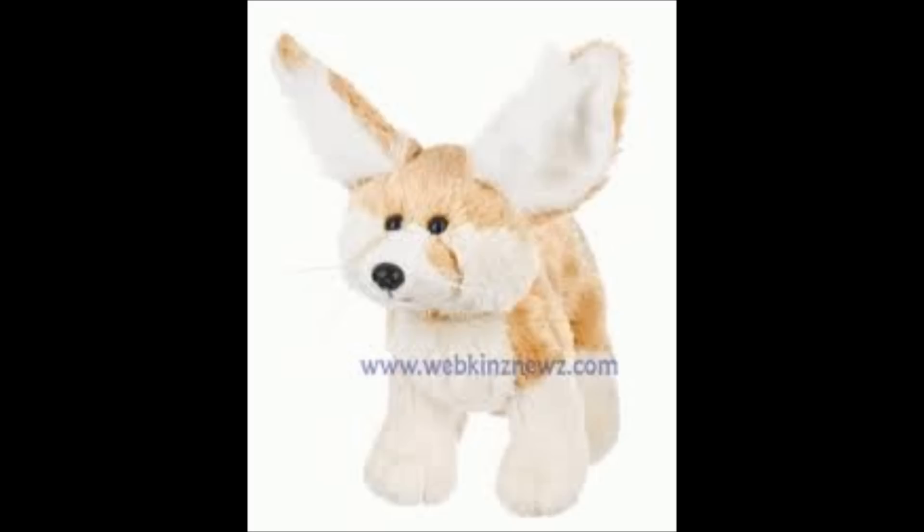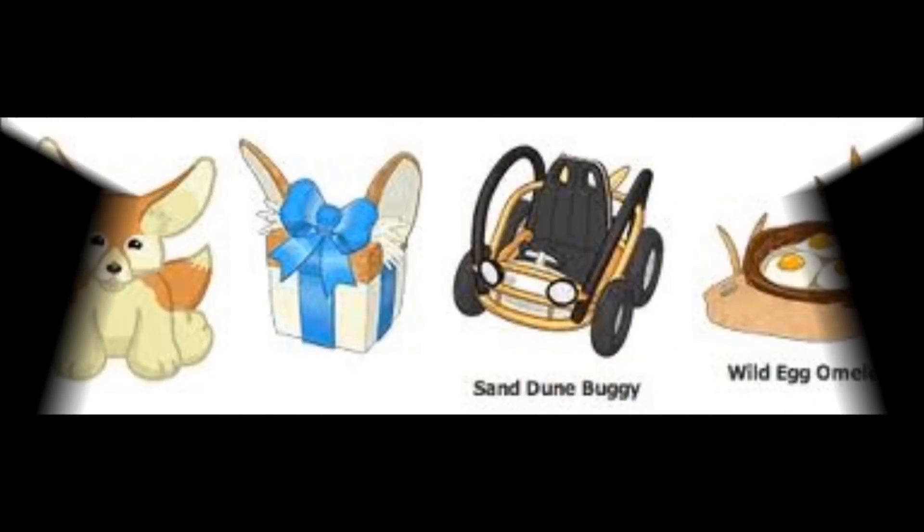This is one that you guys have been requesting a lot — it's the Fennec Fox, and it's pretty cute. But I think the feel of it is kind of probably going to be weird, because one of my main things about Webkinz that I like is how they feel. That's how I decide on Webkinz. Also, the ears are a little way too big. But overall it's kind of a cute pet, though I'm not going to get it. Online it actually looks really cute, in my opinion.